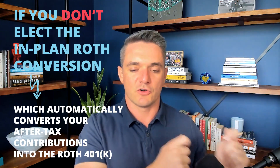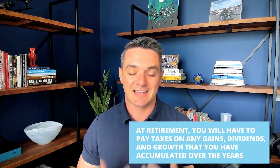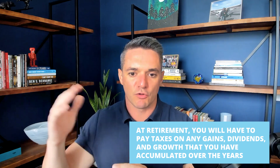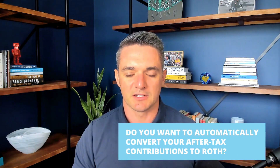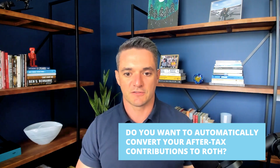If you do not elect to have the plan automatically convert your after-tax contributions into the Roth 401k, you still get tax-deferred growth. However, at retirement you're going to have to pay taxes on any gains, dividends, or growth accumulated over the years. It's extremely important to make sure that at the bottom of the contributions page on the NetBenefits site, there's a drop-down menu that asks whether you'd like the plan to automatically convert your after-tax contributions to Roth. If you're going to be funding the after-tax 401k, you absolutely want to make that election.